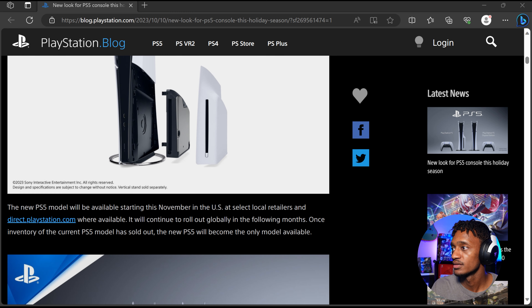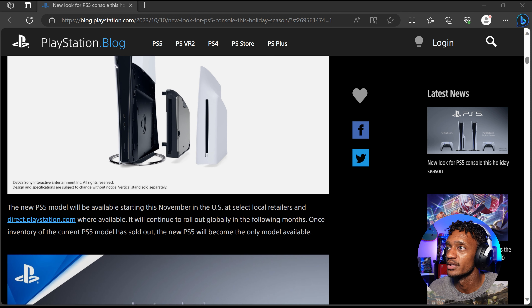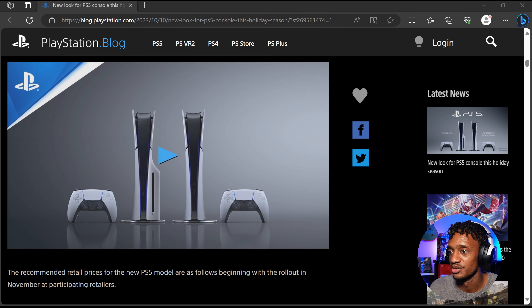In November, it's only going to be available in the U.S. and certain stores and PlayStation Direct. It will continue to roll out globally in the following months. Once inventory of the current PS5 model has sold out, the new PS5 will become the only model available — so they're working on selling off all the old PS5 models, and after those sell out, you won't be able to get the original ones anymore.